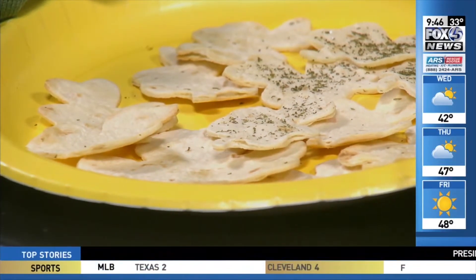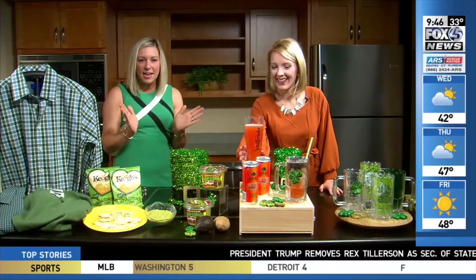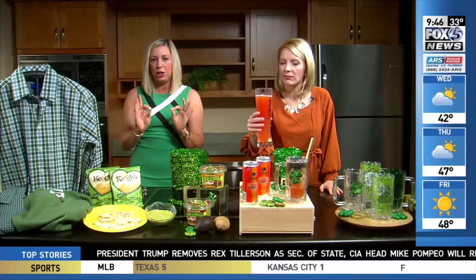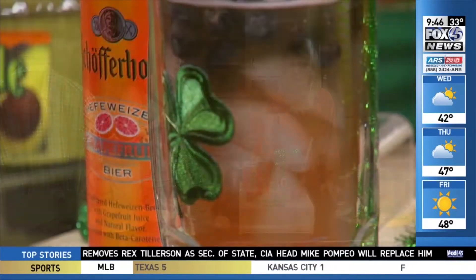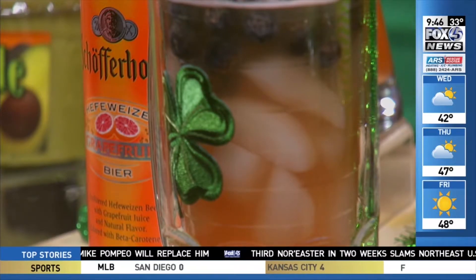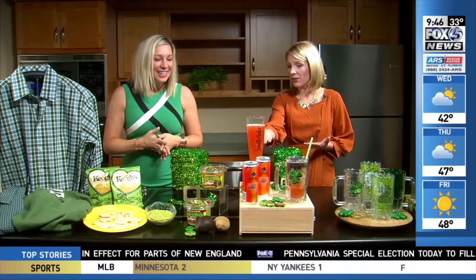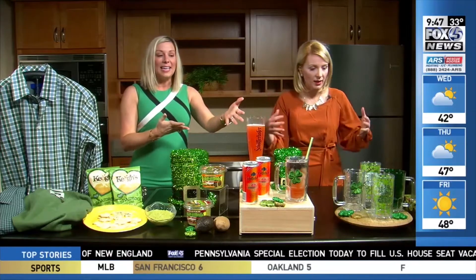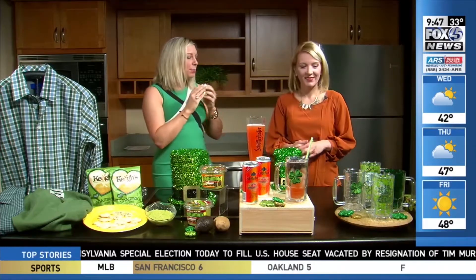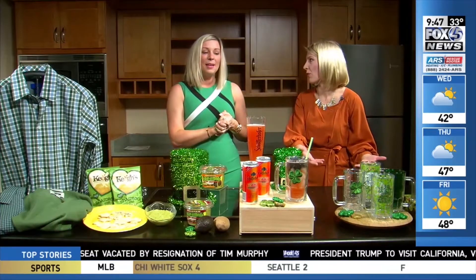We need something to wash it down with. This is Schofferhoffer — it's a fun name to say. It's actually a German beer, so we're going to cheat a little bit. It is grapefruit, and it is so yummy and refreshing. We're going to make a cocktail out of it using the Schofferhoffer and mix in some Irish whiskey and some blueberries — there you get your Irish in there. It's light, refreshing, and the grapefruit makes me think of warm weather. Ireland has orange in it too, so the colors work together. And if you're having a party, you've got to have some serving ware to celebrate.